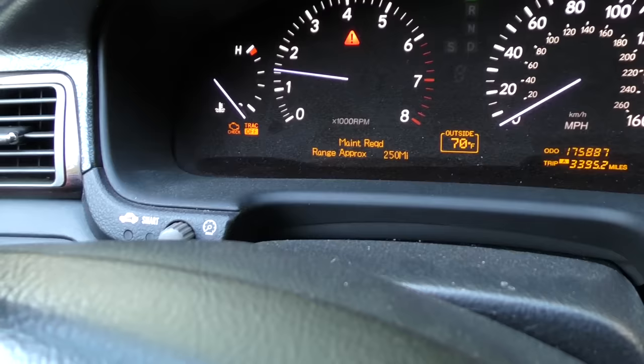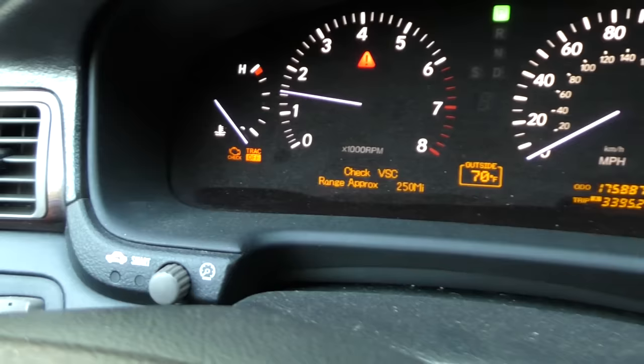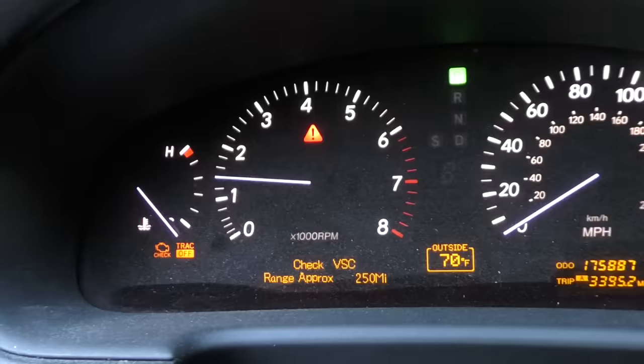Rev up your engines! Today I'm going to show you how to fix a car — in this case a Lexus — when a bunch of trouble lights come on in the dash. It's got the check engine light, track off on, maintenance required, check vehicle speed control, and this giant warning light that just tells you something wrong is happening.